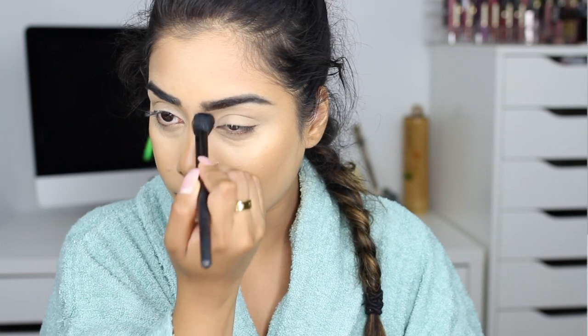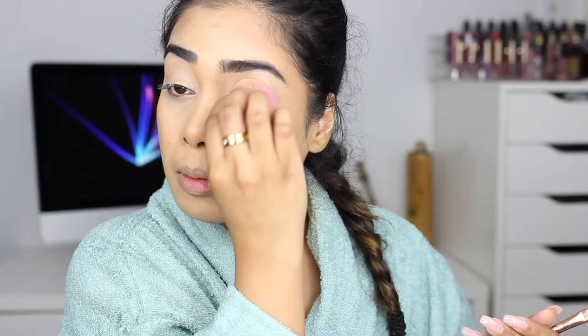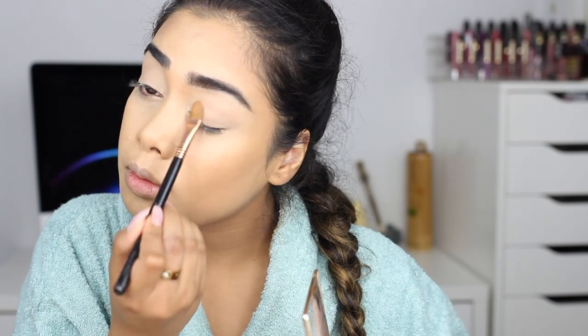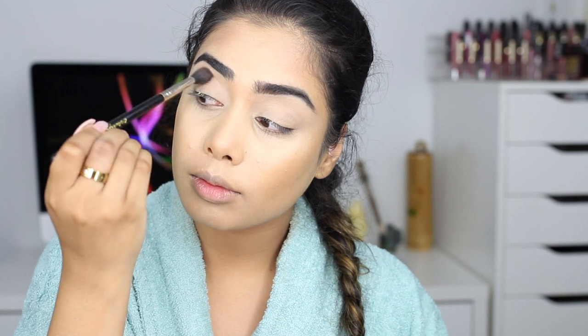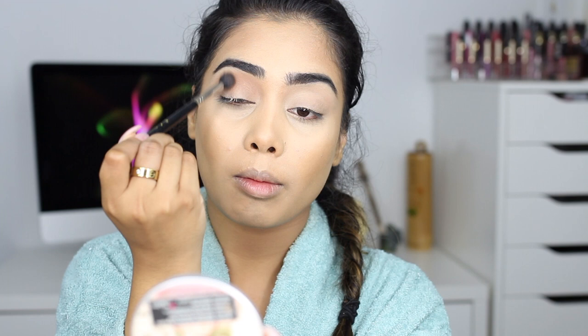Moving on to eyes, I will be using two palettes today: the Tartlet in Bloom as well as the Master Palette by Mario. First I'm going into the Tartlet in Bloom palette and taking the shade called Flower Child to set my eyelids. For my upper crease I am taking the shade called Smarty Pants from the Tartlet in Bloom palette and putting that into my upper crease with my Sigma E40 blending brush.